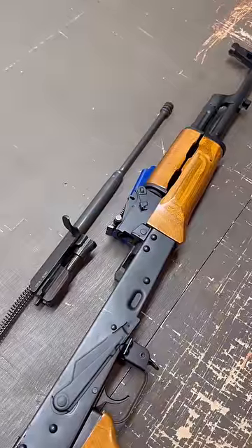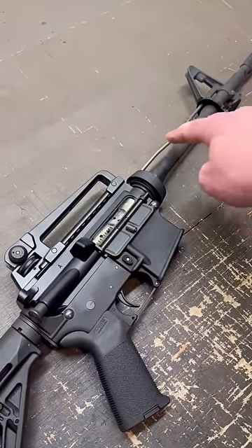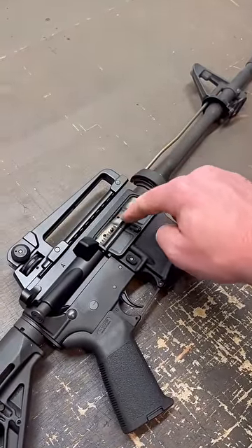The AK typically uses a gas piston system, while ARs typically use a direct impingement gas system, forcing gas through the gas tube directly into the receiver, thus cycling the bolt. This is why AR-15 bolt carrier groups and receivers tend to get so incredibly dirty.